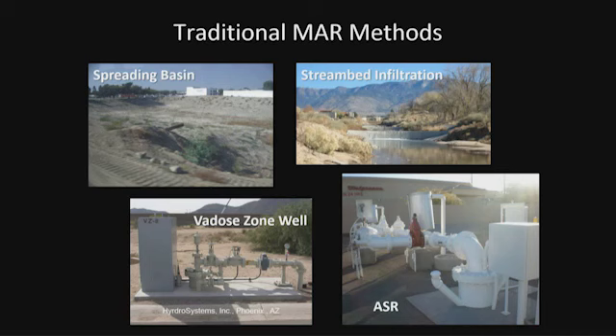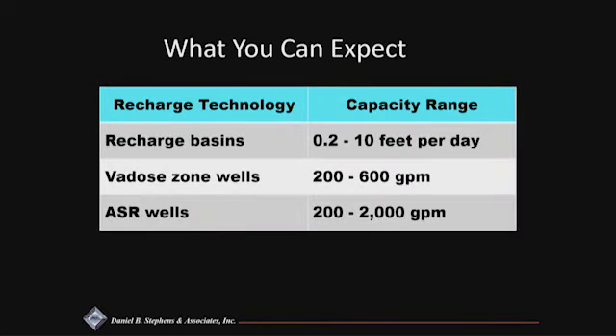Here are pictures of different managed aquifer recharge methods: spreading basins in the upper left, streambed infiltration in the top right — that's the first recharge project in New Mexico — and then vadose zone wells and ASR wells in the lower portion. For recharge basins, about 10 feet per day is really the maximum infiltration rate based on experience around the Southwest. Vadose zone wells and ASR wells can accept much more water, with ASR wells offering the most capacity.